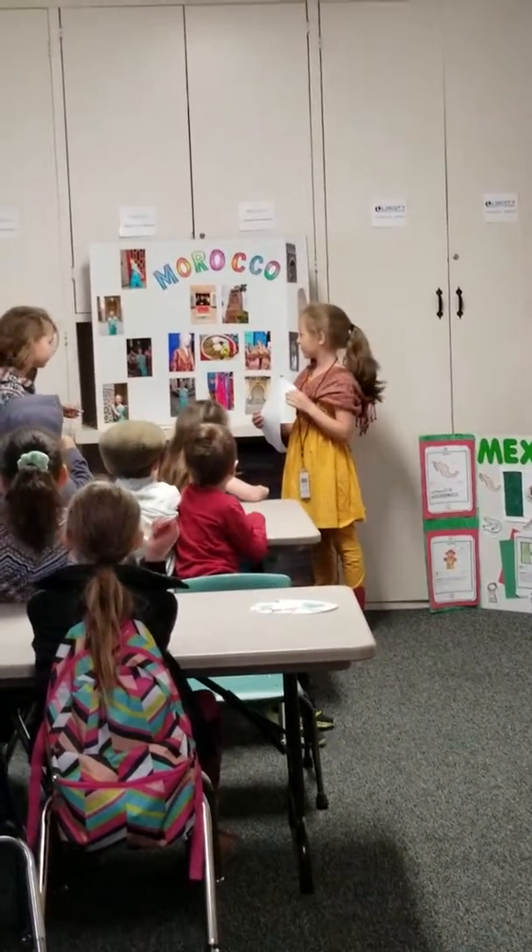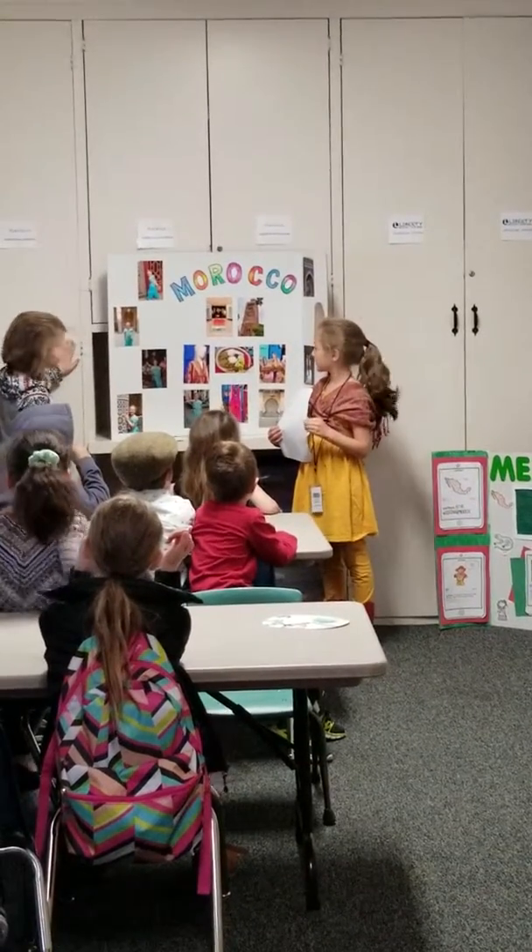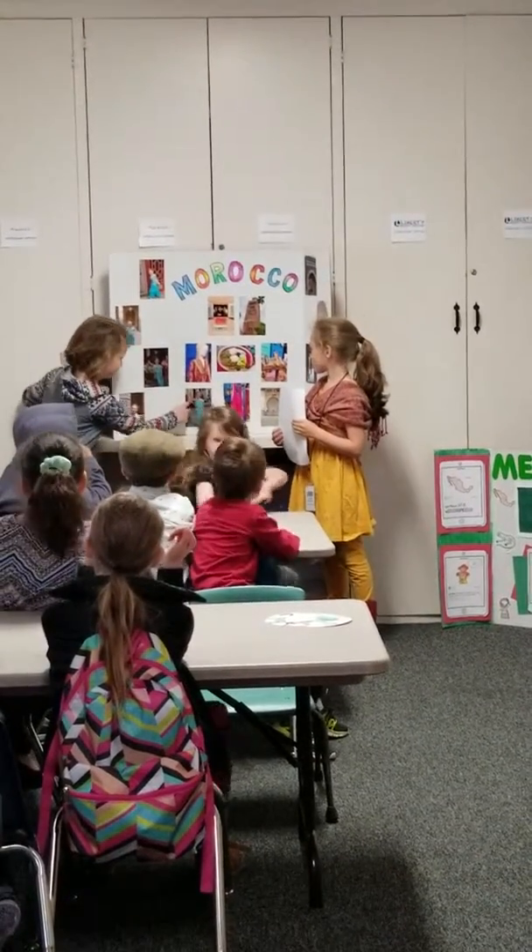It looks creepy. It's weird. It looks really creepy. Do you want the belly?